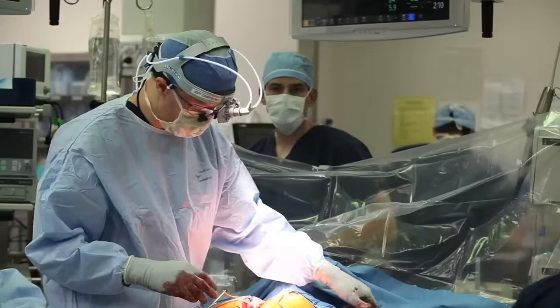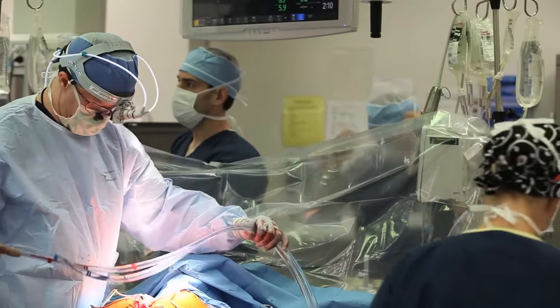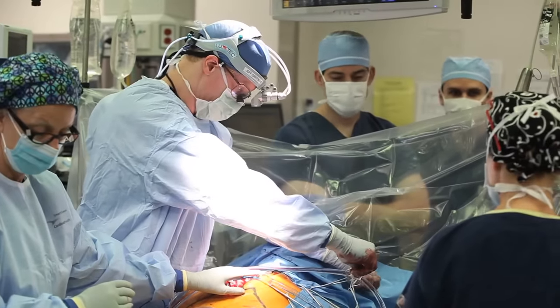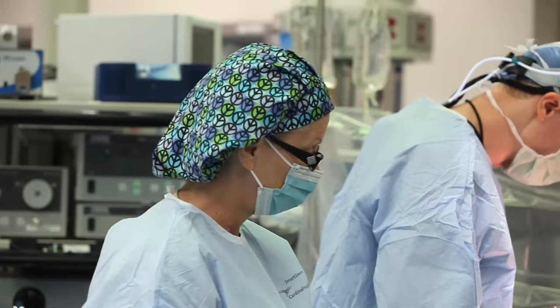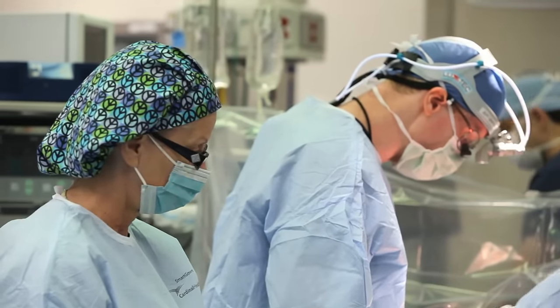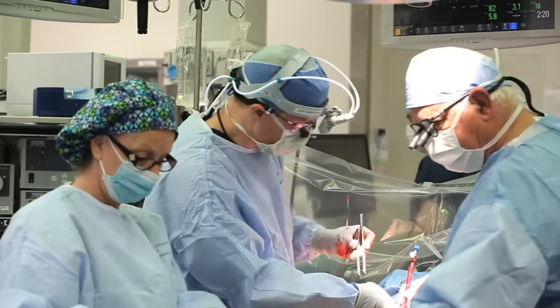My favorite part is coming off pump. During the whole bypass procedure, as we take out and sew in the lungs, the patient is fully supported. We could take out both lungs at the same time and the patient would be fine because the bypass machine is serving the function of the lungs and the heart. The true test of the operation is once we wean off cardiopulmonary bypass — that tells us the lungs are functioning. We don't do it instantaneously; we turn down the flows of the bypass pump. During the operation, the typical flow is around five liters of blood — the typical cardiac output of an adult.